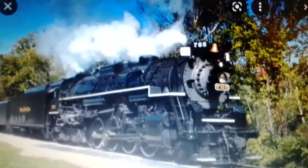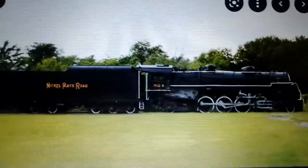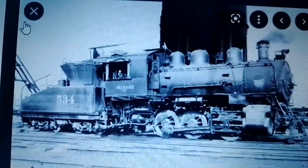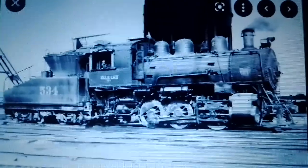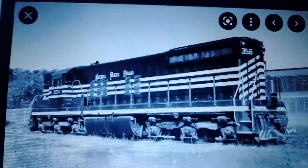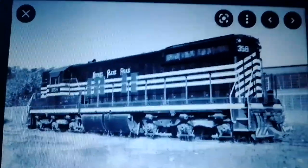This episode has four locomotives: 765, Nickel Plate Road number 624 — a Lima-built 2-8-2 Mikado — Wabash 534, which I think is an Alco-built switcher, and Nickel Plate Road number 358, which is a diesel locomotive.